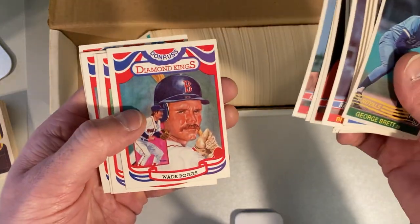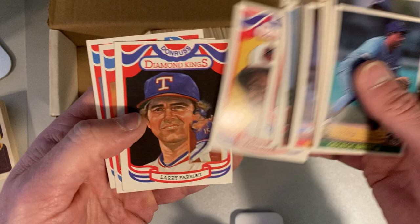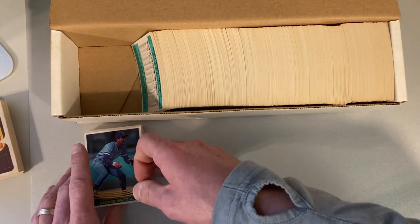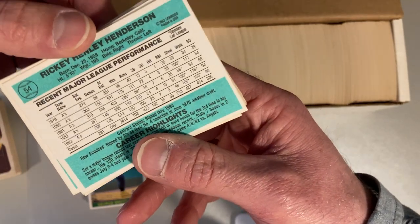Really excited about that one. Wade Boggs Diamond King, Mike Schmidt. Look at that — iconic shot there. Eddie Murray looking happy. Larry Parrish. Wow, so far this is pretty awesome. And I love the teal background of these. You just don't see baseball cards like this. And there's a Ricky Henderson.